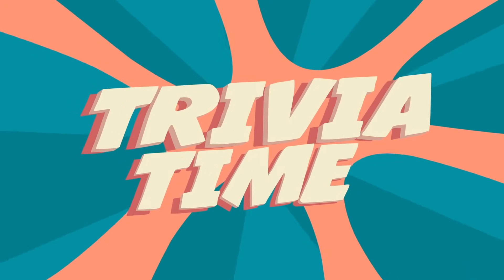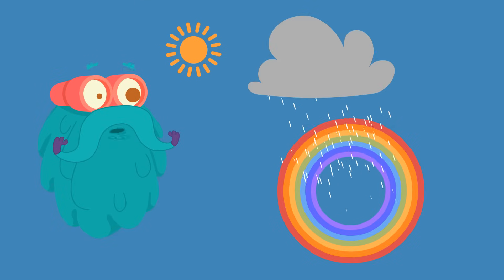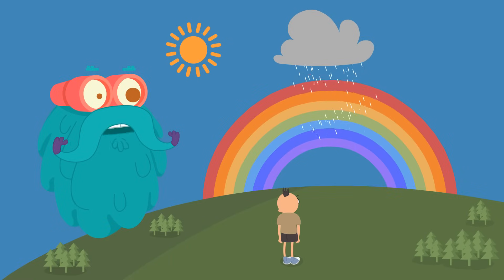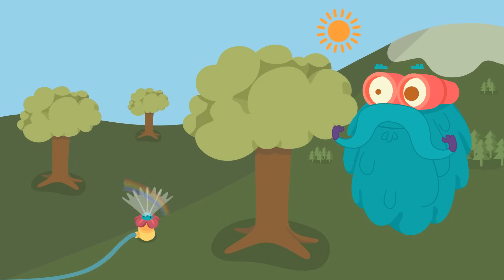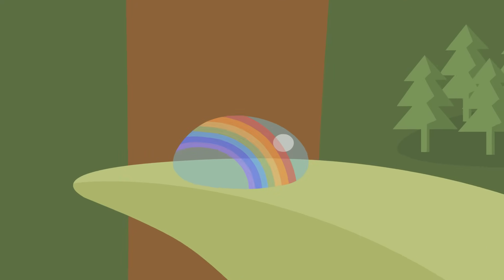Trivia time! Did you know that a rainbow is actually a full circle, but since we see it from the ground, we generally see it as a semi-circle? Rainbows can be seen not just in rain, but also in mist, spray, fog, and dew.